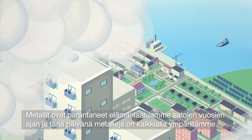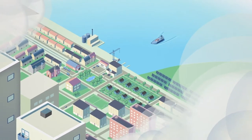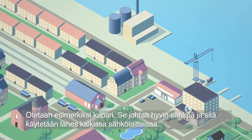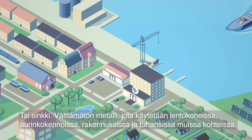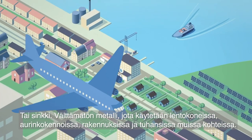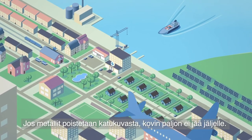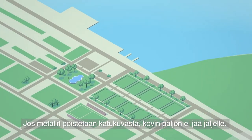Metals have improved our lives for millennia and today metals are literally everywhere. Take copper for instance, which is highly conductive and used in most electrical equipment. Or zinc, an essential metal that you can find in everything from aircrafts to solar cells and buildings. Take metals away from modern society and not much remains.